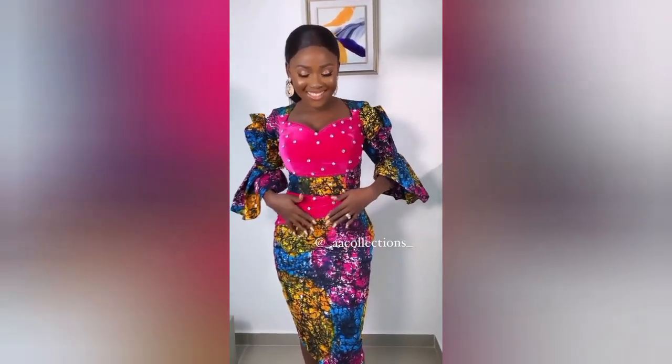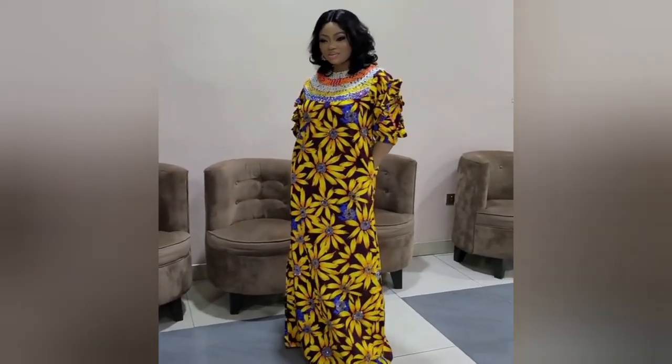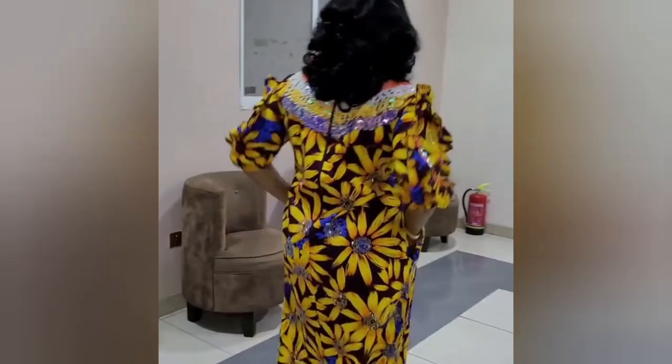Hi amazing viewers, welcome back! Look at this beautiful gown style — the sleeve is beautiful, the touch of pink. This particular mazi gown is so beautiful; the neck, the shoulder, the details make it look so unique. Look at the sleeve, it's so beautiful. This particular one — the lace combination with the ankara — it's so so beautiful.